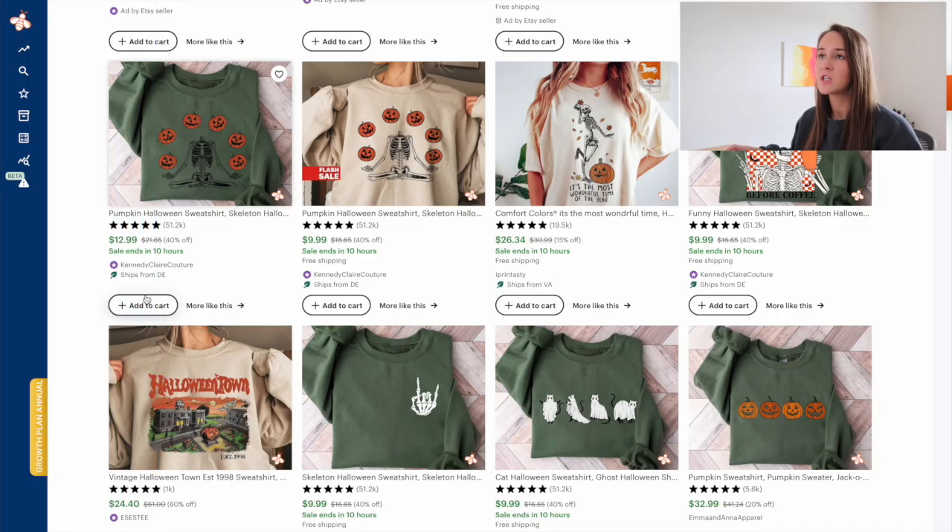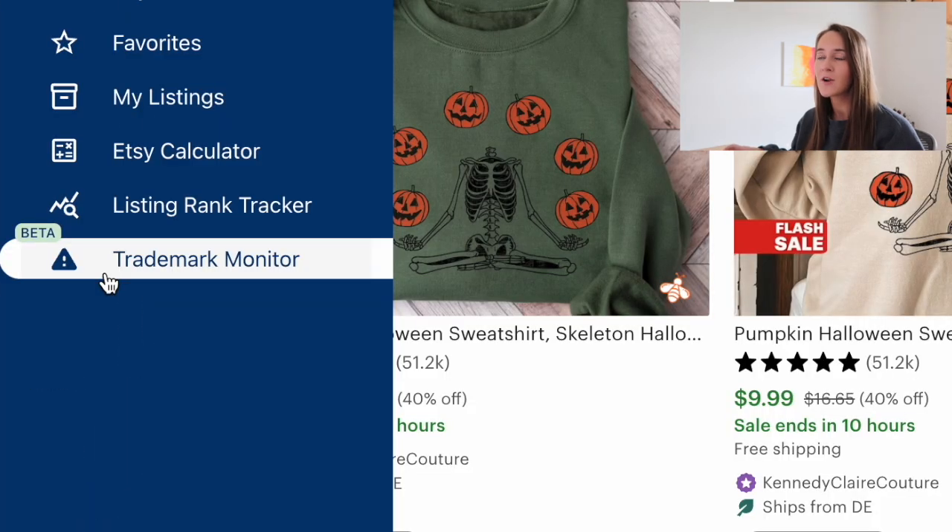Something that I've personally really been enjoying with Everbee is they just released this trademark monitor. When you link your Everbee account with your Etsy account, it is going to automatically monitor your titles and tags and all of your listings to see if you're utilizing any trademarked words, as well as if a word that wasn't trademarked becomes trademarked. This is going to give you a notification so that you are aware you are now utilizing a word that is trademarked. It is just a really great safety net so you don't have to worry about potentially receiving a trademark infringement on your listing in your Etsy shop, which could result in you losing your shop.